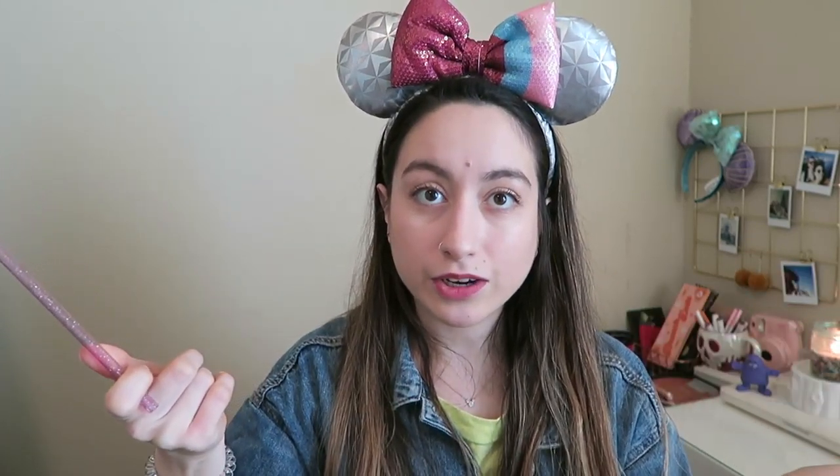I also pack my own straws. Disneyland and Disney World do provide straws, but they're made out of paper and sometimes they crumble and get all soggy. So I just take my own straw. I know they sell collapsible metal straws, but I prefer plastic over metal. I know that's probably contradicting, but it's reusable — I'm reusing it.